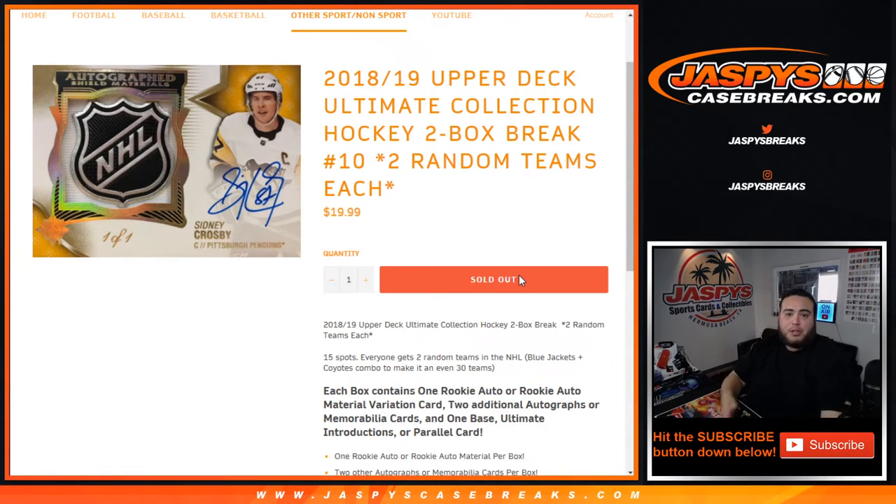I hope you get to pull one here. As you can see, there's a nice Sidney Crosby Shield 1 of 1. This is an 18-19 product, so it's been a while, but still very popular. I'm sure there's still a ton of shields out there, as they do make a ton of these boxes. The cards are beautiful guys, and let's go shield hunting, as I like to say when I open up the Ultimate Collection Hockey.